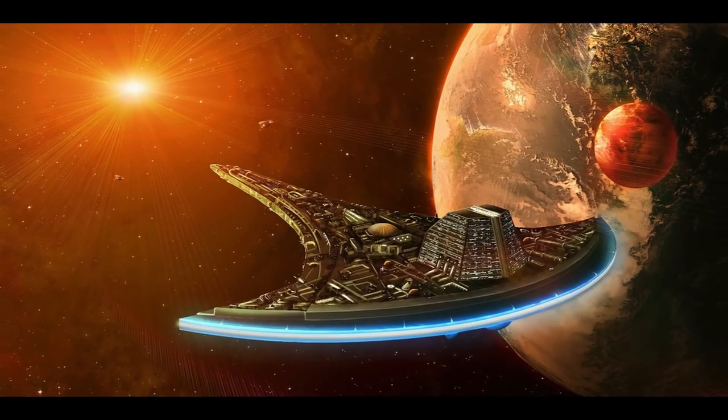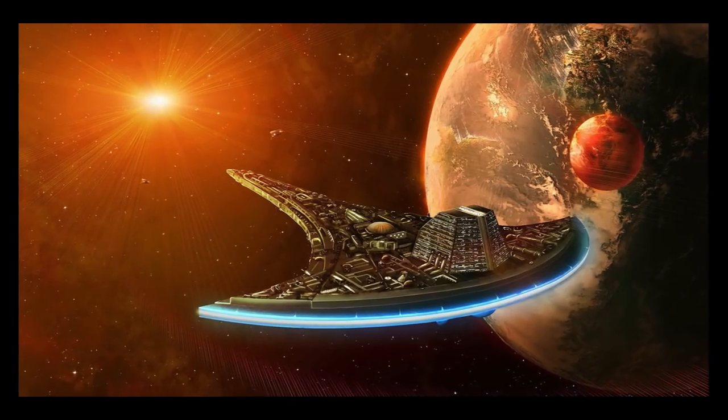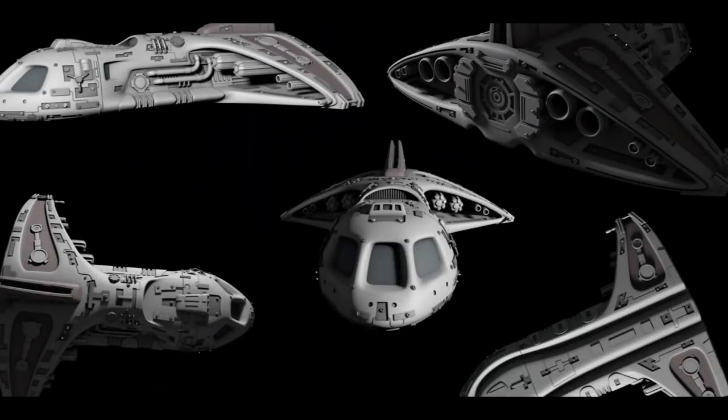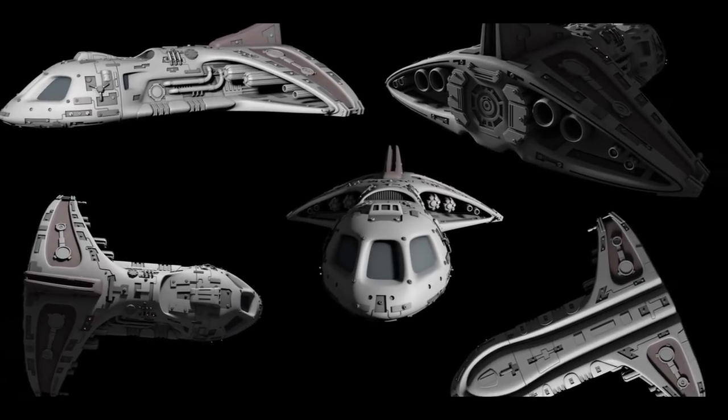The Destiny had faster than light engines, or FTL. It originally had 16 engine units, but currently it only has 15. It also has sublight engines. This ship is also solar powered, and it has energy shields.